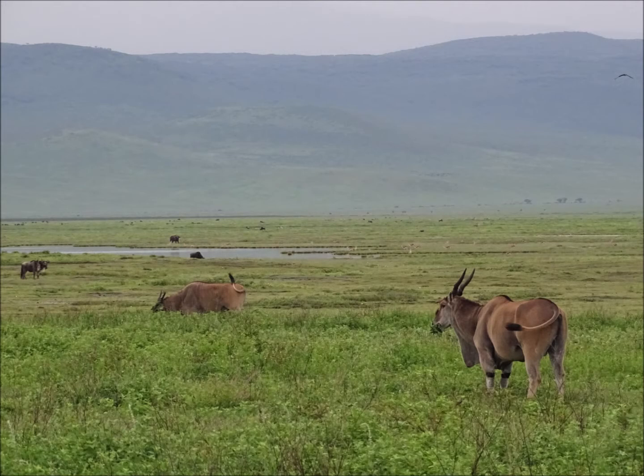The crater walls dominate all of the views in Ngorongoro — they're around about 610 metres high. These elands are the world's largest antelope and they have been able to make it into the crater to exploit all of the resources there. But the height of the crater walls means not all species have found their way into Ngorongoro — there are no giraffes in the crater, for example.